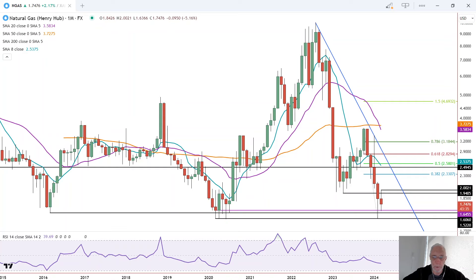Since the markets are closed today, I thought it'd be a good chance to take a look at the bigger picture by looking at the monthly chart for natural gas to see what it might be telling us. And I think it is telling us something.